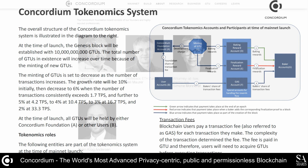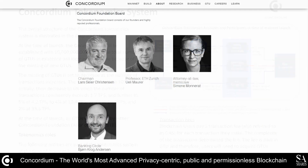Lars Christensen is the founder of the Swiss non-profit Concordium Foundation and has more than 30 years of experience across the banking and financial sector. He is a global pioneer in forex and derivatives trading and co-founded Saxo Bank in 1992, which is a regulated, bank-licensed, online trading and investment platform.